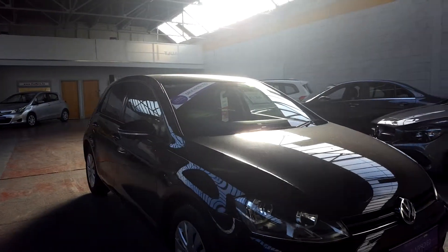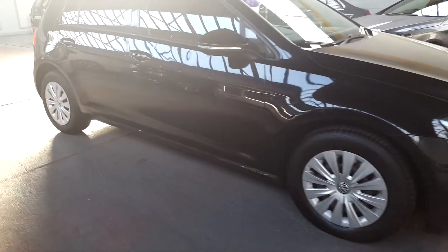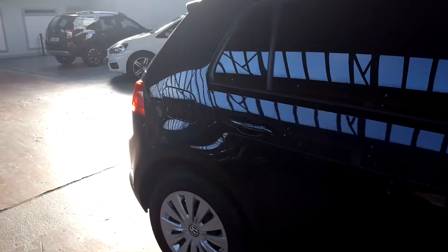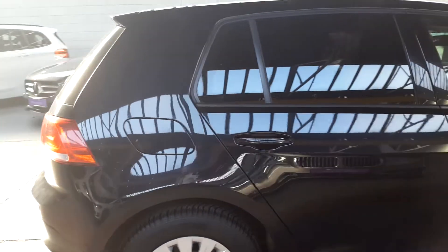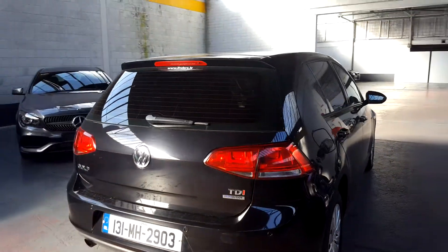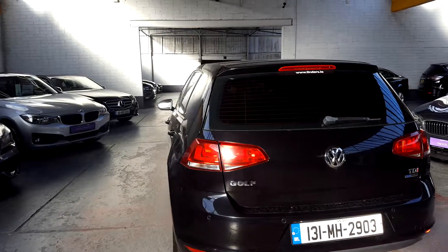The price quoted is including our three-year gap insurance, so if the car is stolen or written off in the next three years, you'll get all your money back that you spent on it. And full ceramic paint and fabric protection as well, which keeps the car really clean and shiny, hopefully preserving it in the state that you see it in now.